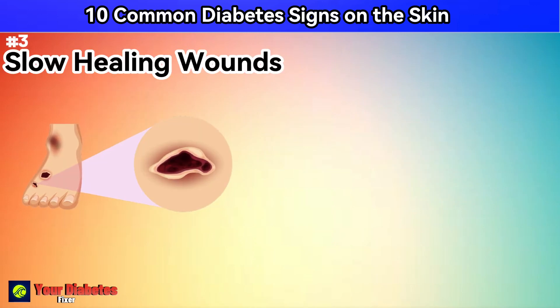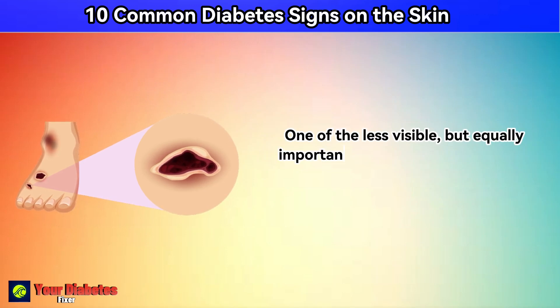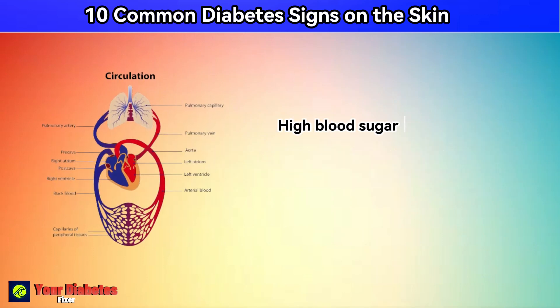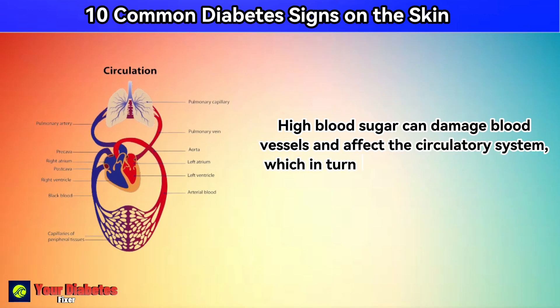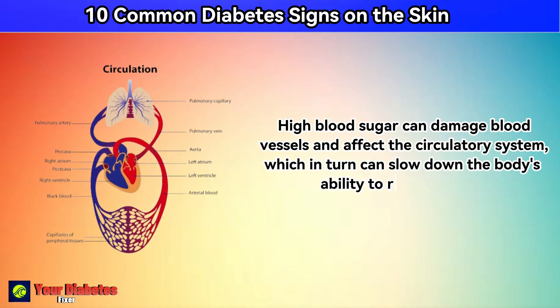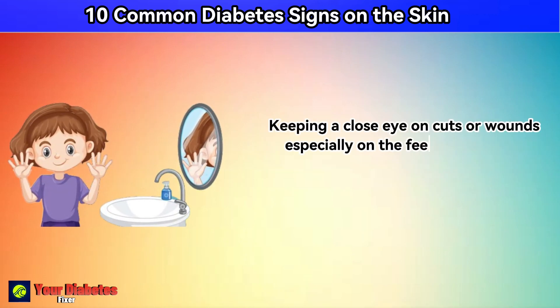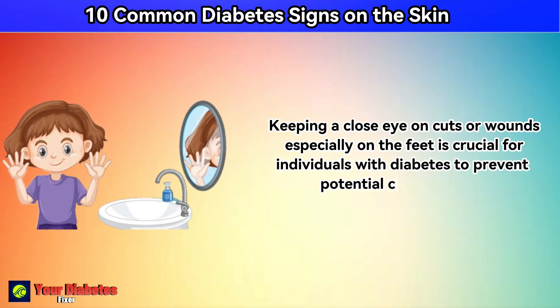Number 3: slow healing wounds. One of the less visible but equally important skin-related symptoms of diabetes is the delayed healing of wounds. High blood sugar can damage blood vessels and affect the circulatory system, which in turn can slow down the body's ability to repair injuries. Keeping a close eye on cuts or wounds, especially on the feet, is crucial for individuals with diabetes to prevent potential complications.